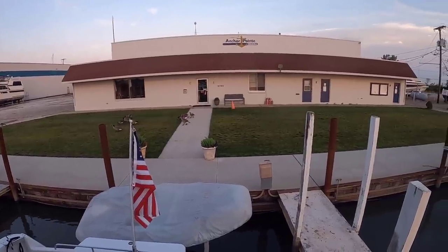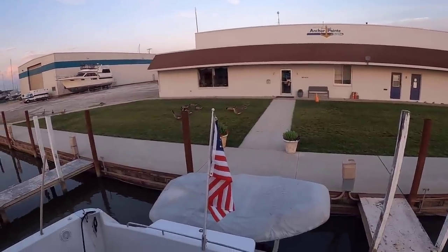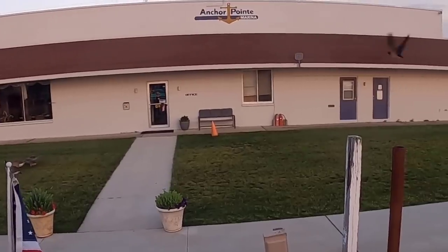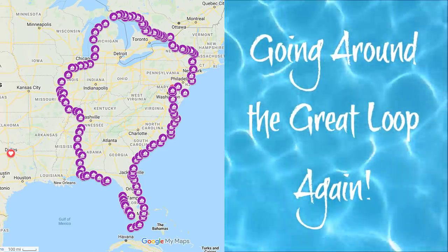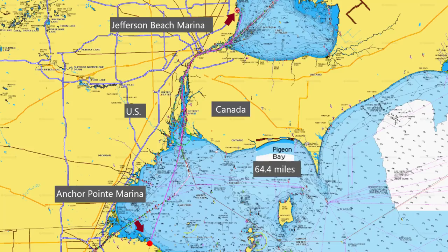We are getting ready to leave the Anchor Point Marina here in Curtis, Ohio. You can see the Canadian geese back there — looks like they're fertilizing their front lawn. We're going from Anchor Point Marina in Curtis, Ohio, up to Jefferson Beach Marina in St. Clair Shores, and we'll be transiting between the U.S. and Canada and actually going into Canada.